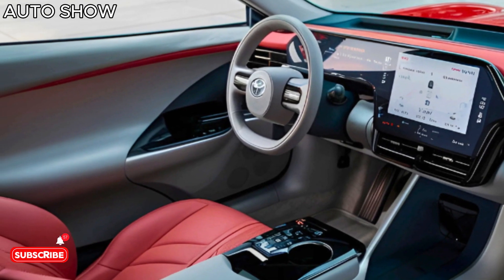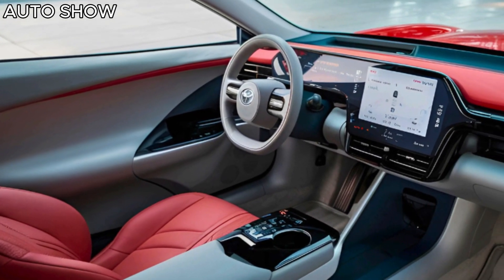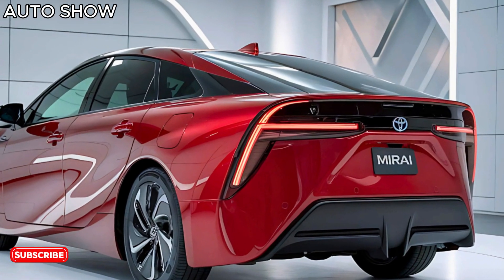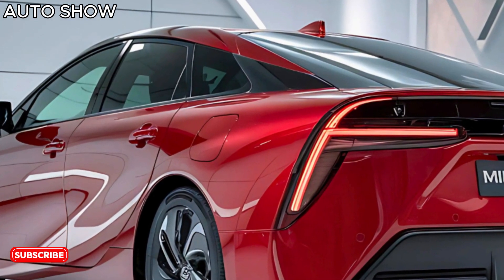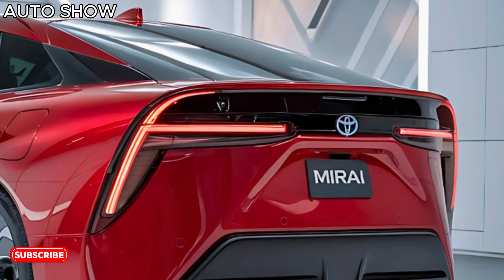But the Mirai isn't just about looks. Under the hood is a hydrogen fuel cell system that powers an electric motor. This tech converts hydrogen into electricity, producing zero emissions — just water vapor. With a range of up to 400 miles on a full tank, it's practical for both city commutes and long road trips.